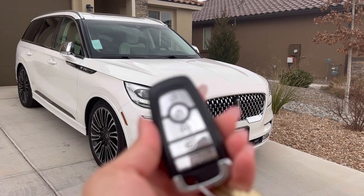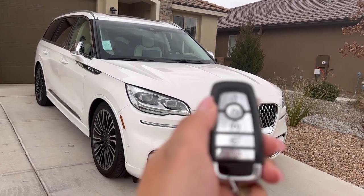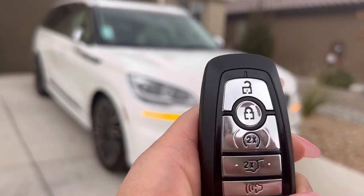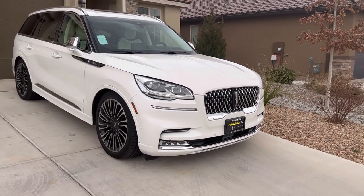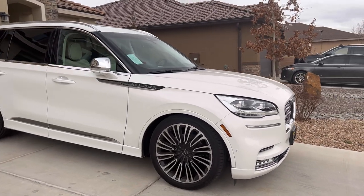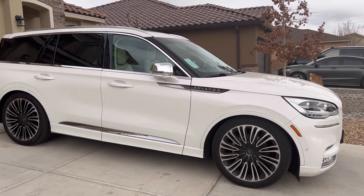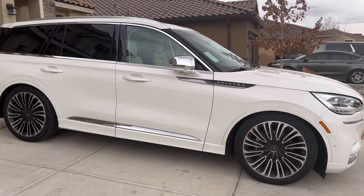Another really cool feature with our remote is that we have remote start. You can see the lock button, and then it has these two buttons that turn the car on. Remote start is very beneficial to our lives because we have early mornings with the kids, and we've always wanted to warm up the car ahead of time.